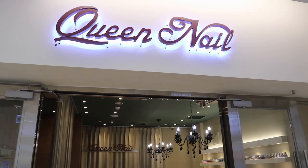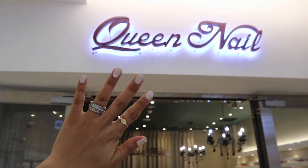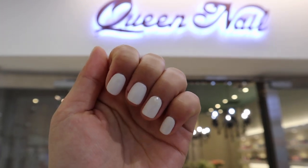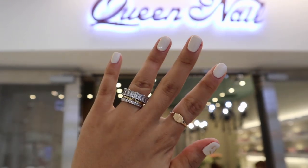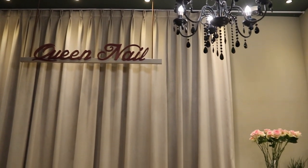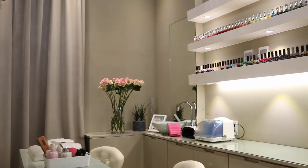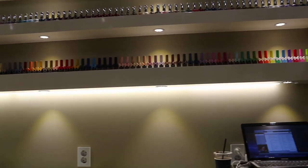Hi everyone, welcome back to my YouTube channel! Thank you so much for clicking on today's nail vlog video. Today we are going back in time to when I went to Korea a couple weeks ago and I stopped by this nail salon called Queen Nail in the COEX Mall in Seoul, South Korea. All of the information you need will be in the description, such as price, location, and all that.